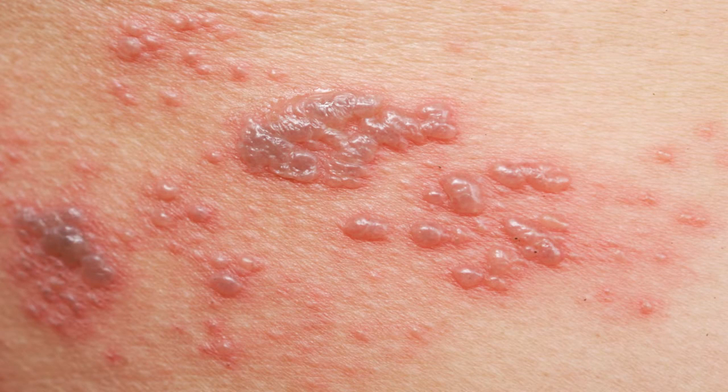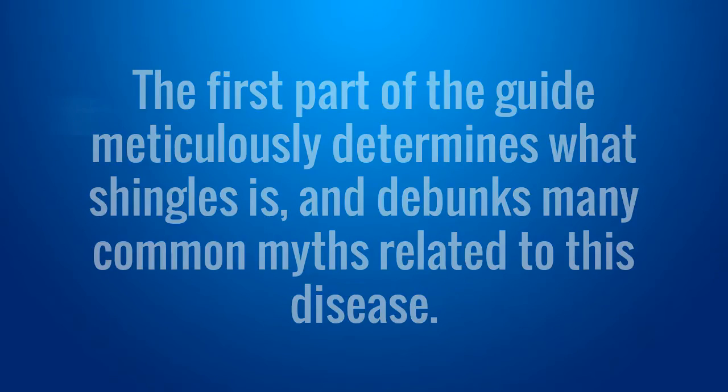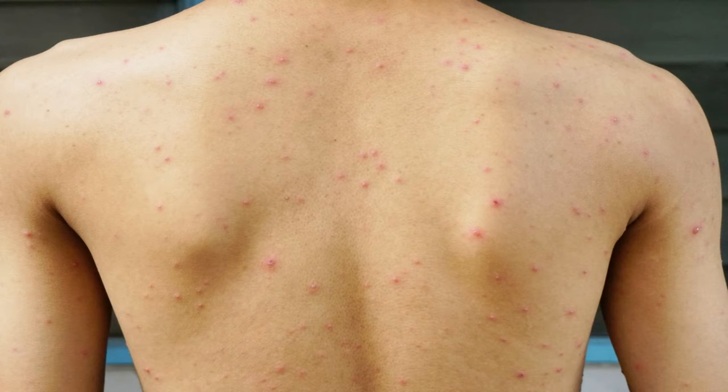How will Fast Shingles Cure help you treat shingles? The Fast Shingles Cure treatment is based on a certified 7-step formula that frees your body from the virus causing your painful condition. The first part of the guide meticulously determines what shingles is and debunks many common myths related to this disease. It also exposes the reason why antiviral drugs or medications for the condition only work for a short time. Besides, the author provides you with many home remedies you can use as parts of the treatment process that are inexpensive and available.